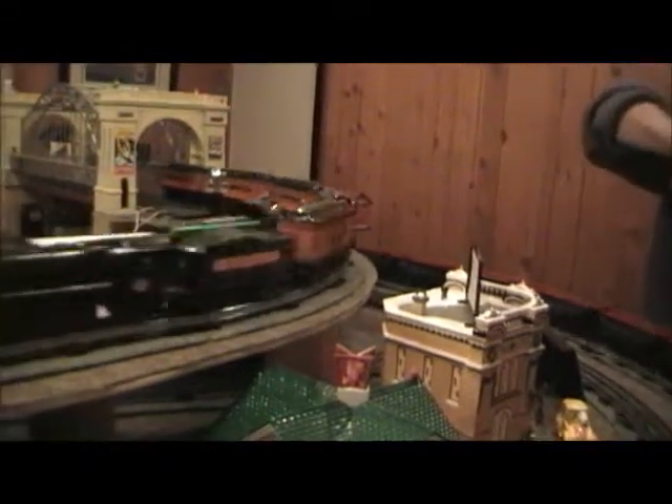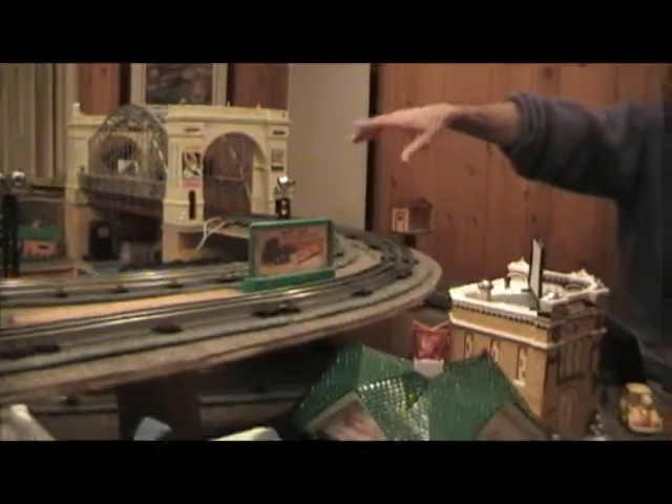But I'm real, real pleased with the result. This is the commercial district. And this is my freight yard and engine servicing area. Residential district over there. I kind of broke it up.